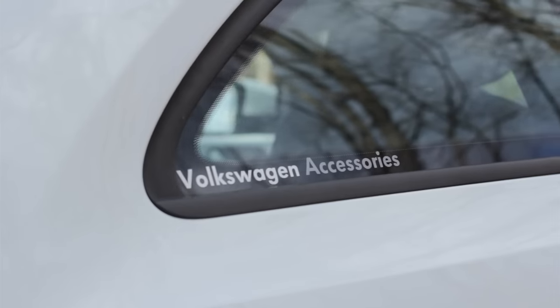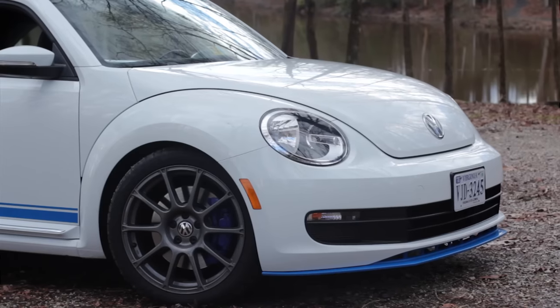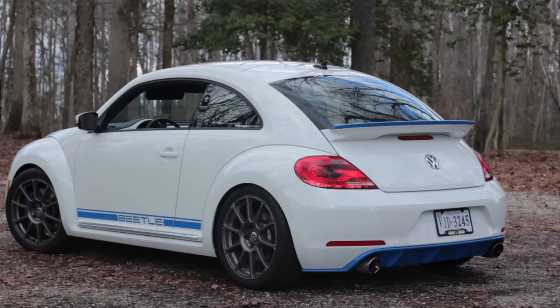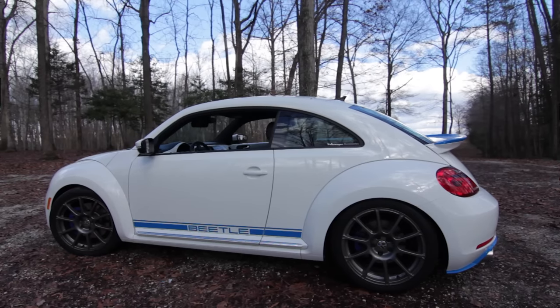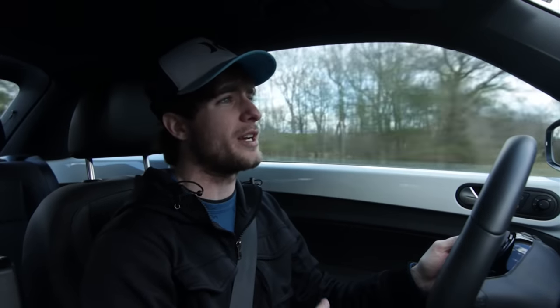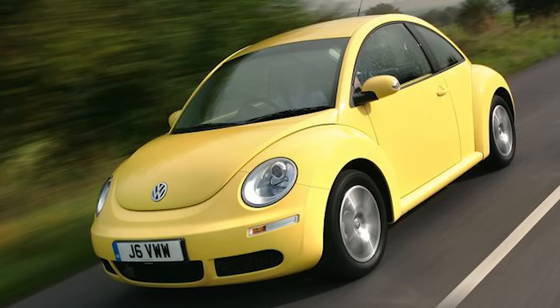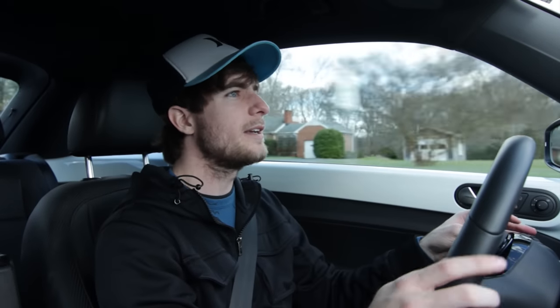It's on H&R Springs and GSR Beetle shocks, which gives it a really nice, short, squat stance. I never thought I would say it, but this new Beetle looks really, really good. The old-generation Beetle — well, let's just say this is vastly improved in comparison.